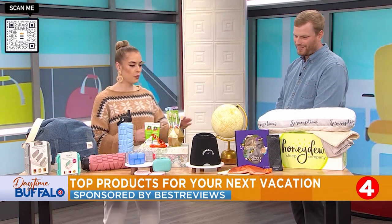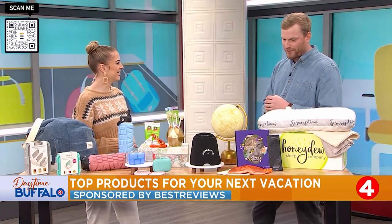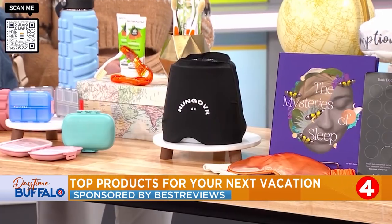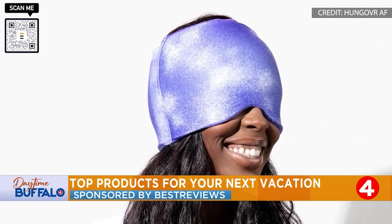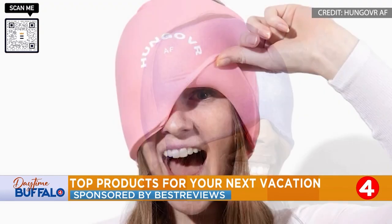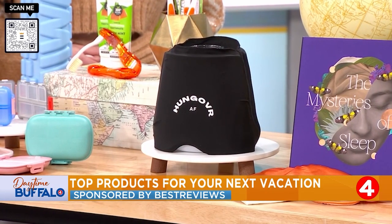All right, we have some of our essentials. Moving on over here — I'm not even sure what this is. So this is called the Hungover AF, and it's a very interesting product. It works great for travel — you throw it in the freezer wherever you get. It gets nice and cool, and then you pull it down over your head, and it relieves some of that pressure, some of that headache. So this is basically just no more headache on the road.